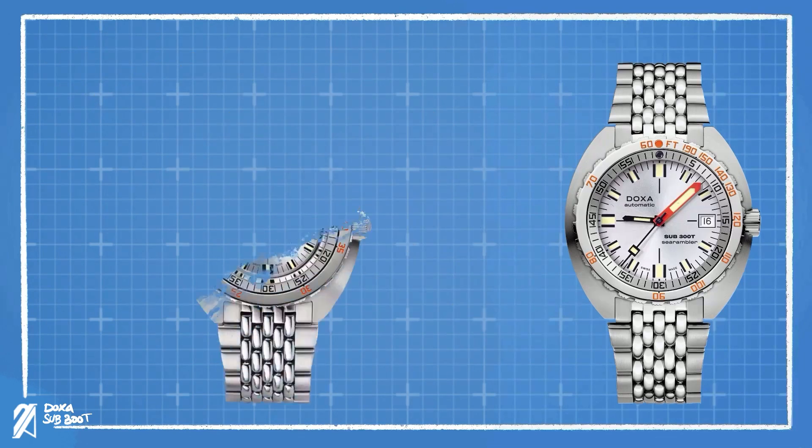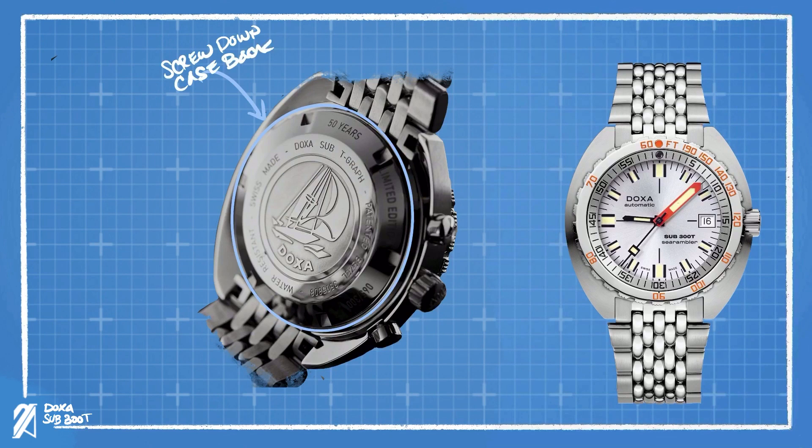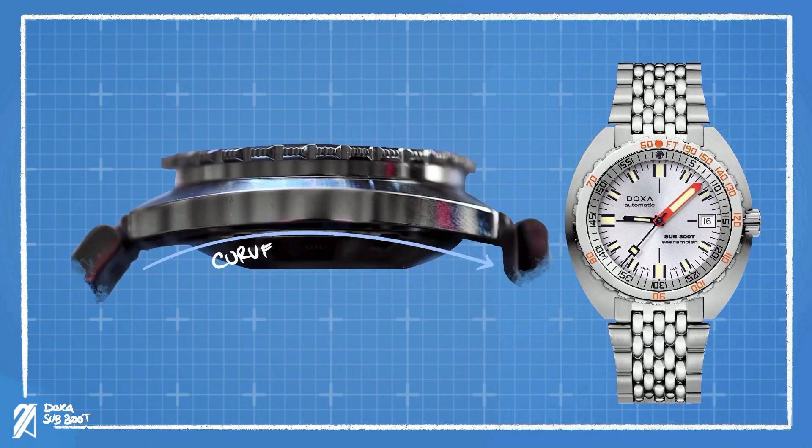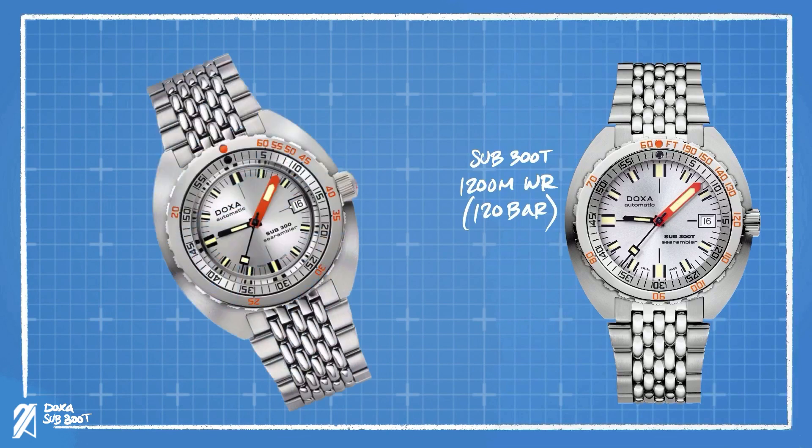Within the current 300 and 300T line, we can also find some noticeable differences. The 300T is a half a millimeter bigger than the Sub 300, measuring at 42.5 millimeters by 44.5 millimeters respectively. The caseback is screwed down with an engraved Doxa sailing boat. The caseback also curves generously under the watch but is offset with a curved case that hugs the wrist better than most watches. The 300T is 120 bar or 1,200 meter water resistant, compared to a meager 30 bar for the Sub 300.